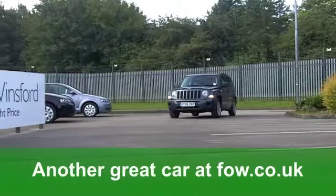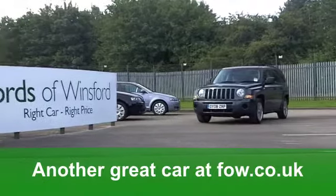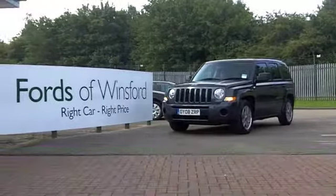Come and discover this car for yourself with a no-obligation test drive at Fords of Winsford.